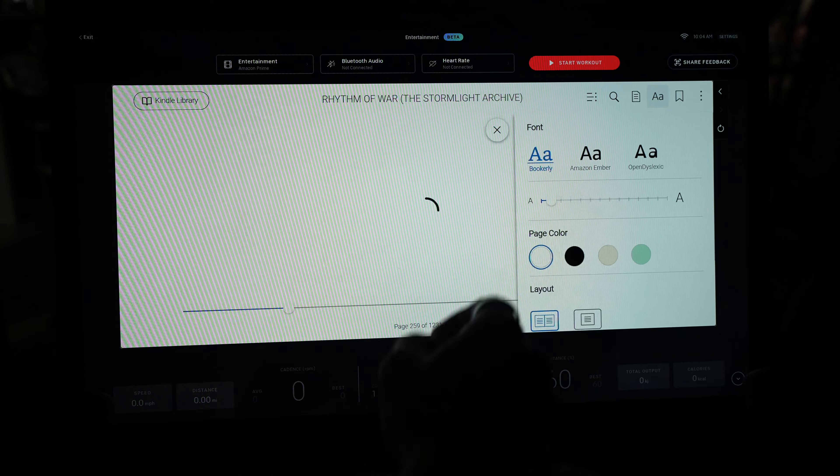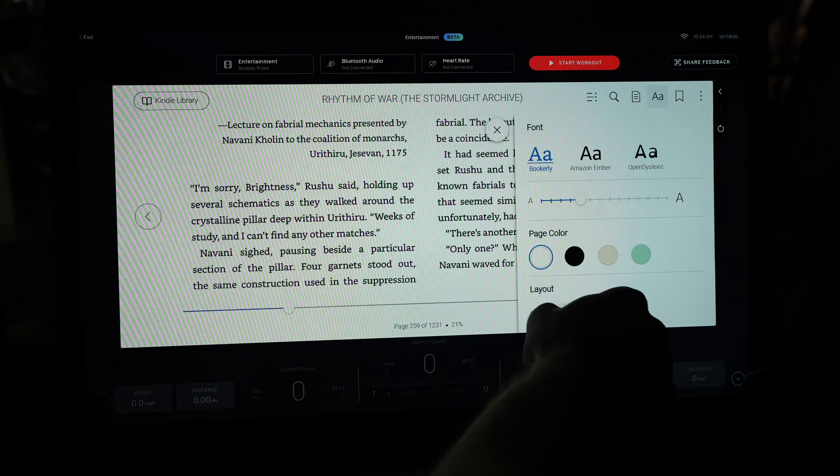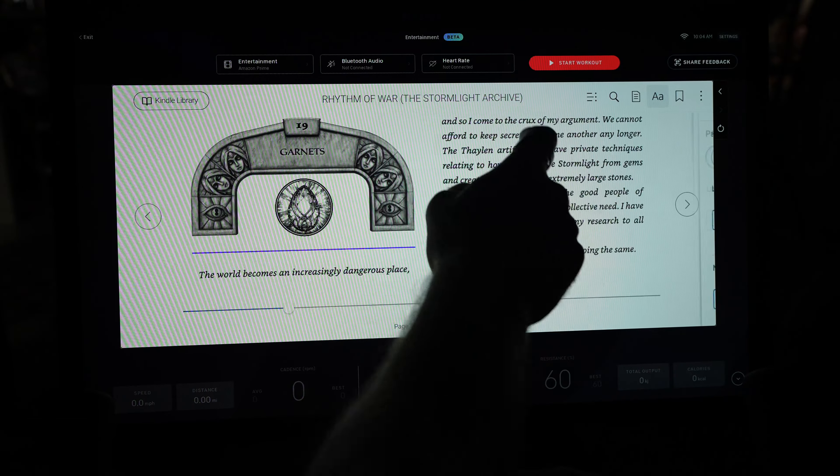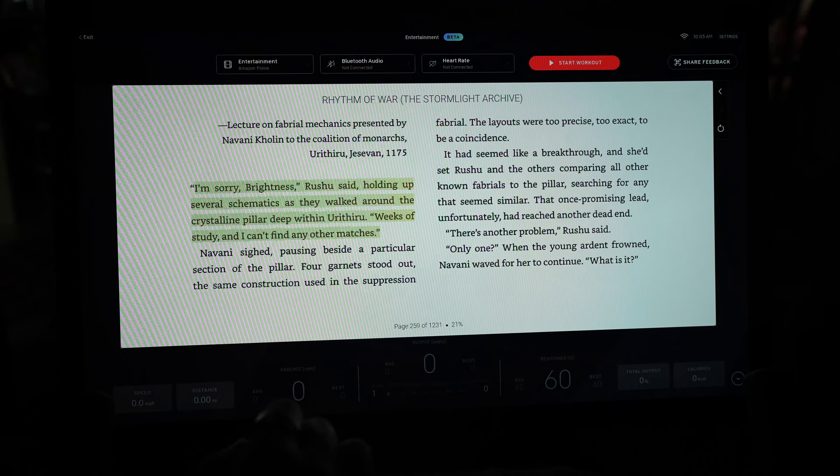What's also nice is that you can still do everything you could do on a regular Kindle, so you can adjust the size and color of the font and make highlights to go back and see later. So just a nice little update for you book lovers out there.